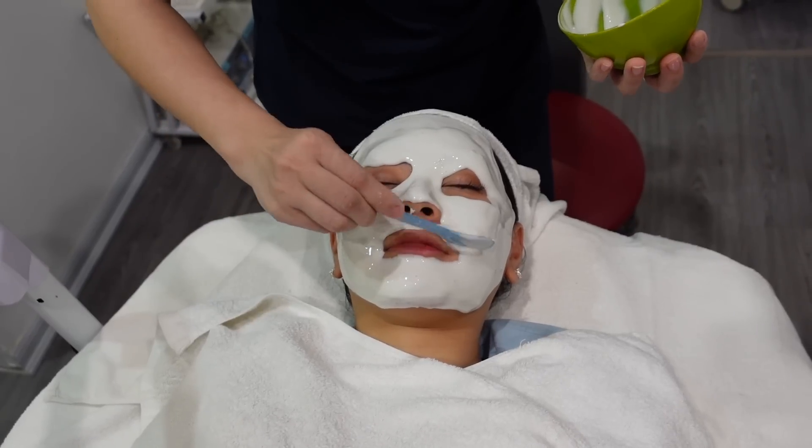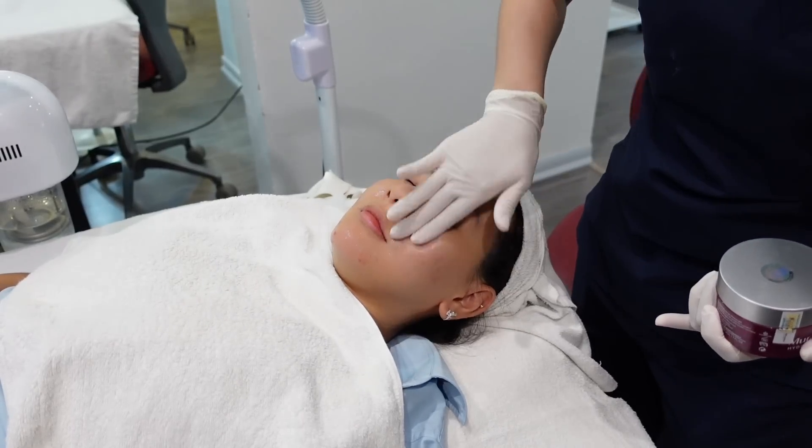After extraction, they put a mask on my face containing green tea ingredients to help reduce swelling. The final step was protecting my skin: if done during the day they apply sunscreen, and if done in the late afternoon or night they apply a night cream. From the third day of treatment my skin was a lot better — my face felt lighter, the hidden pimples were gone, and my face was less swollen.